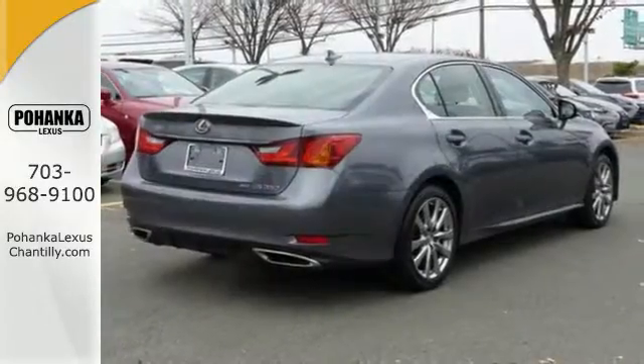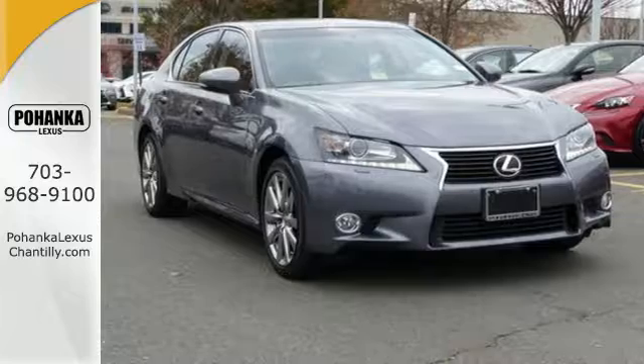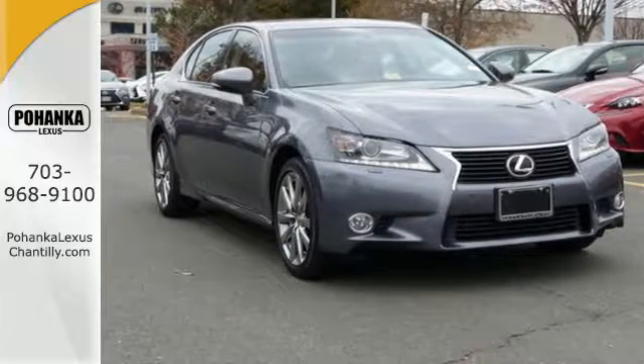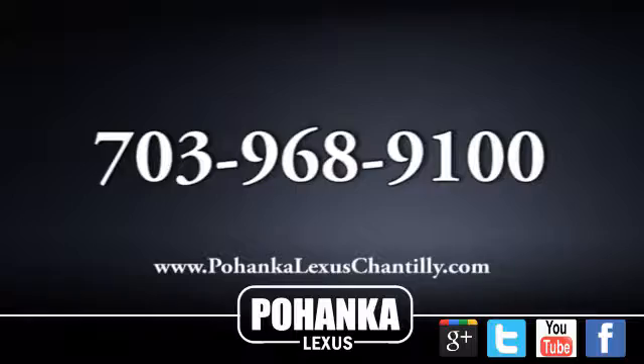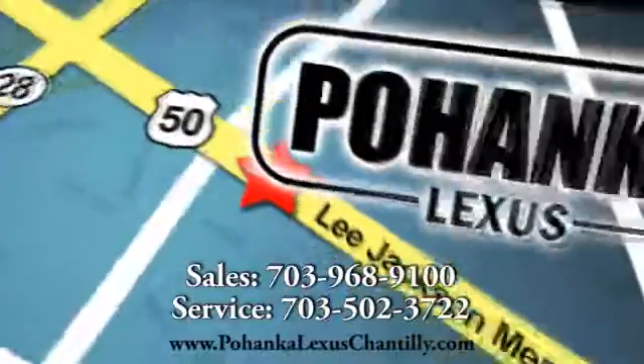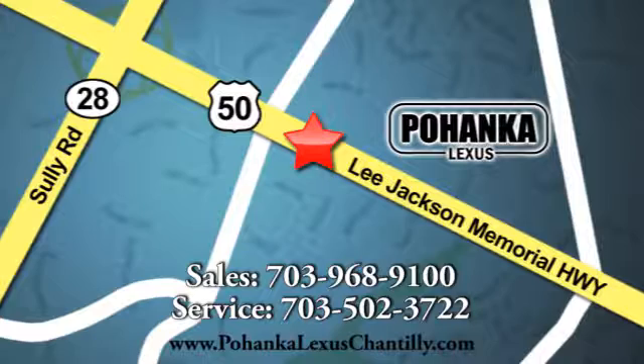For a commanding presence, drive this GS350 home today. Call us now for more information on this vehicle or visit today. We're conveniently located at 13909 Lee Jackson Memorial Highway in Chantilly.